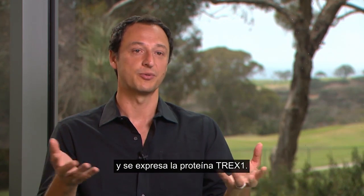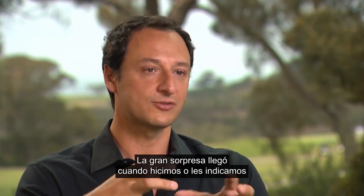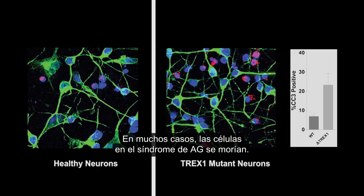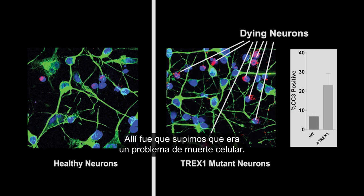The neuroprogenitor cells behave like normal cells with the TREX1 protein being expressed. The big surprise came when we pushed or instructed these neuroprogenitor cells to become neurons and we saw a dramatic effect — by a large proportion the AGS patient cells were just dying. We knew then that it was definitely a problem of cell death. The TREX1 mutant cells virtually cannot make neurons.